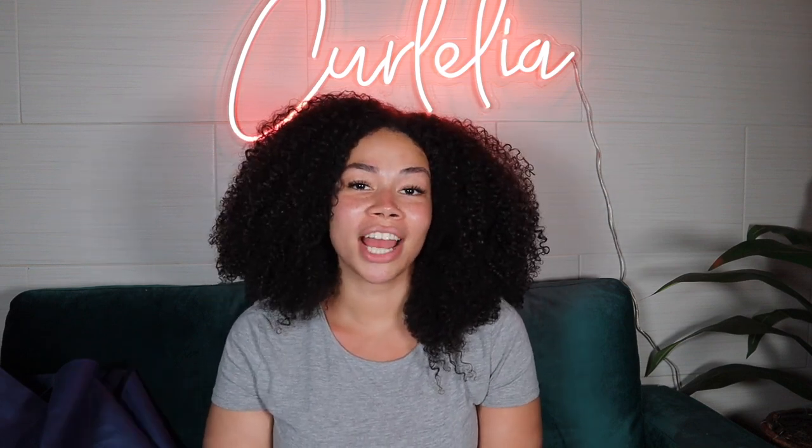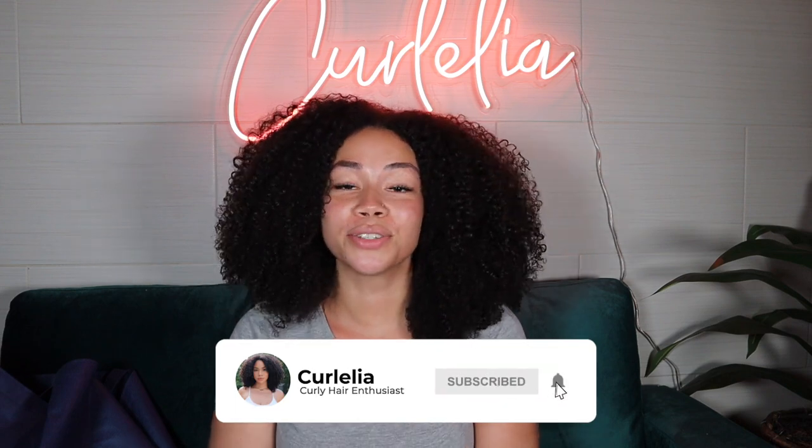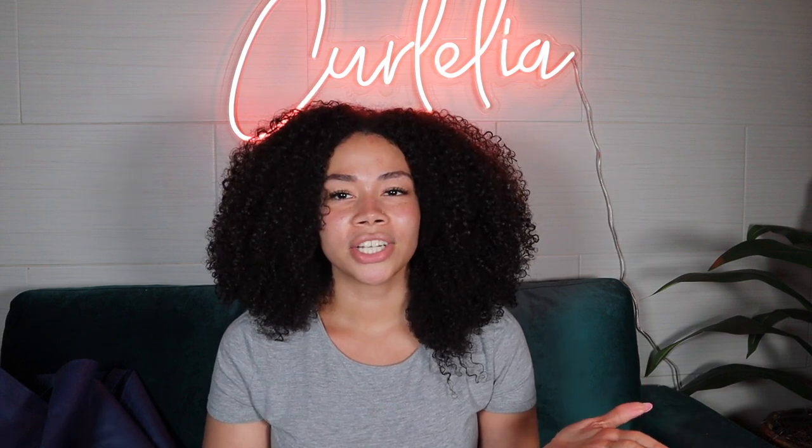Hi, welcome back to another video. If you're new to my channel, welcome — I'm Noelia. Please take a second to subscribe so you don't miss another video. For today's video, I was having a conversation with one of my friends and they were asking me about the top tools that I feel are super important when it comes to natural hair and caring for your natural hair.